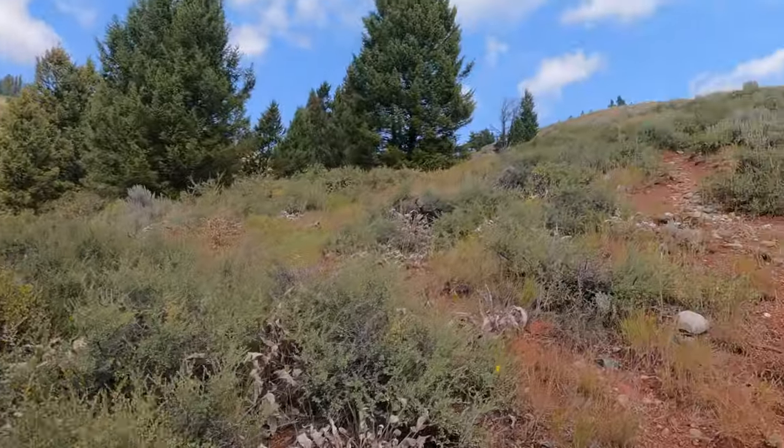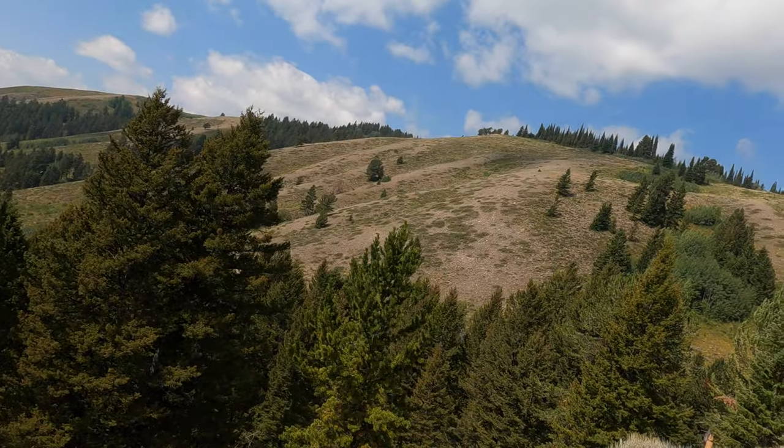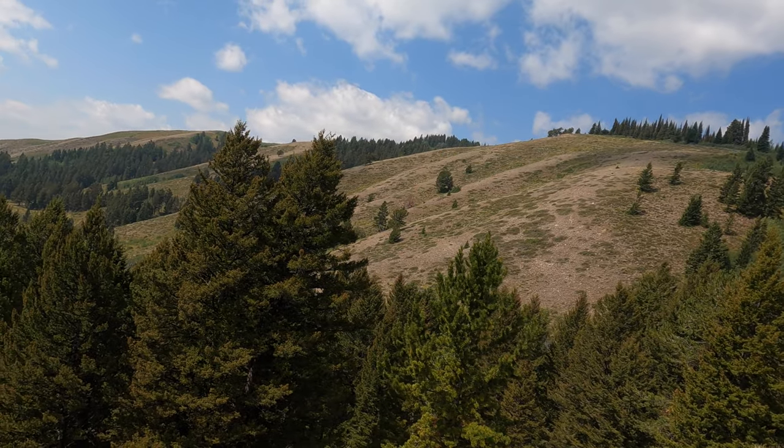I'm out on Blacktail Butte, just two miles west of Kelly, Wyoming, where our cabin is. Getting out for a pretty good run — going to head over to the west side to get a nice view of the Tetons, a unique view you're not used to seeing. Plus we've got a fresh coat of snow. I've already seen two piles of scat — bear scat — and we're headed over to this ridge to get that view of the Tetons.